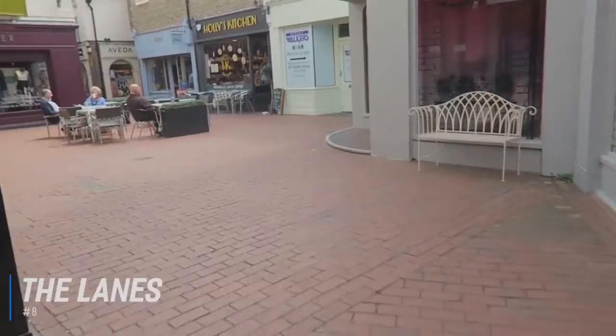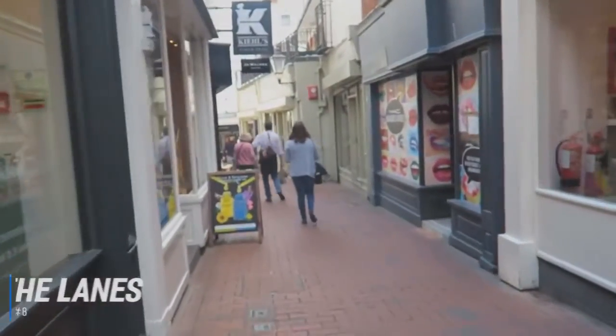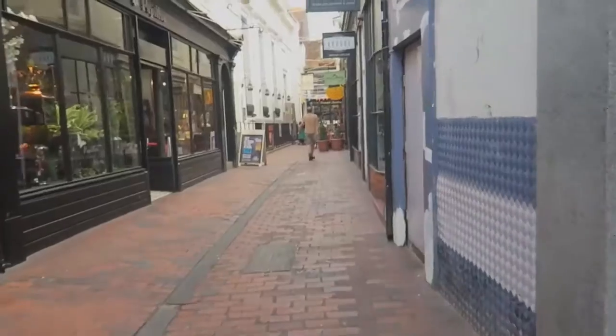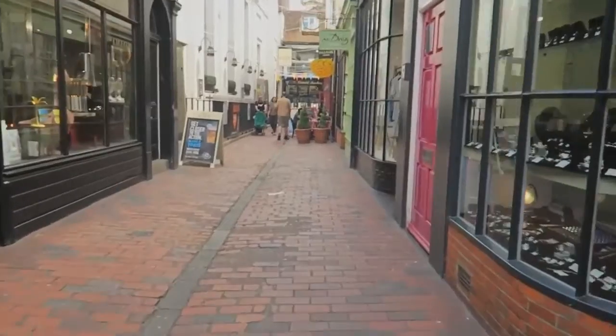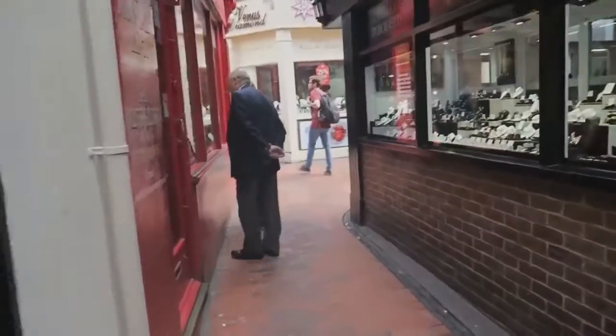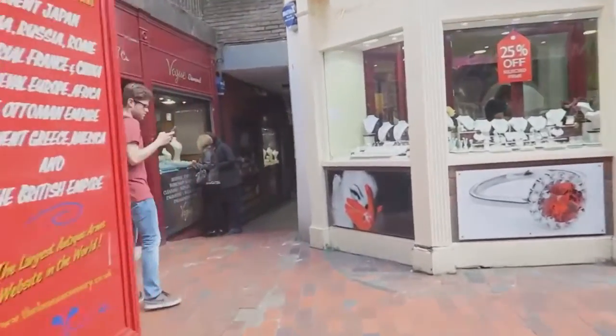At number 8 is the Lanes. When Brighton was a humble fishing village, the quarter now known as the Lanes was the core of the settlement. These narrow streets are now brimming with brilliant independent cafes, bakeries, record shops, vintage emporiums, bookstores, and artwork, all housed in pretty 16th century buildings. Wandering this maze of passageways is a great way to spend an afternoon.